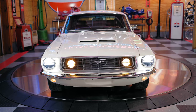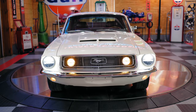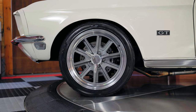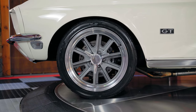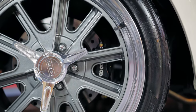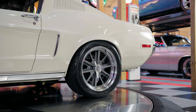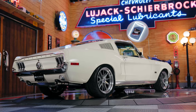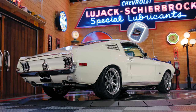The outside is styled with the original color of Wimbledon white and a full-steel Shelby hood. Keeping this classic planted to the road are the staggered custom American Racing Equipment VN427 Shelby wheels, with a massive 295 millimeter rear Nitto NT05 tires paired up with Wilwood disc brakes.